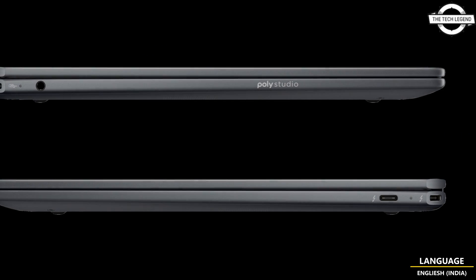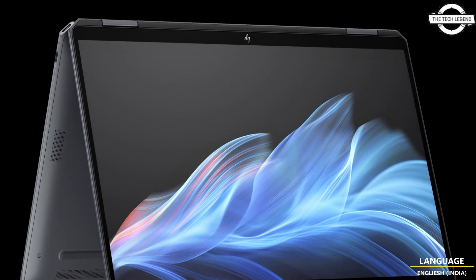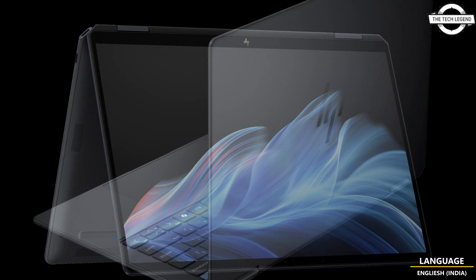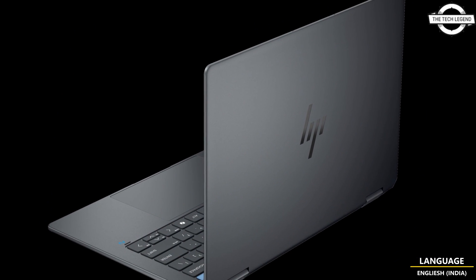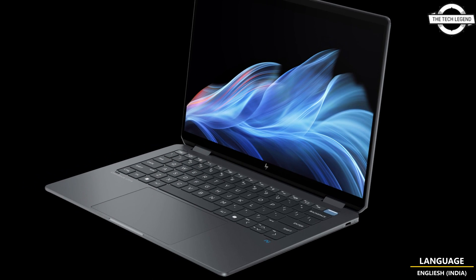This is a key upgrade in HP's lightweight laptop segment, featuring the new Core Ultra 200V processor, code-named Lunar Lake. Intel announced this new series just yesterday, and these are the four systems set to go on sale later this year.